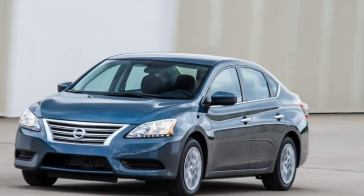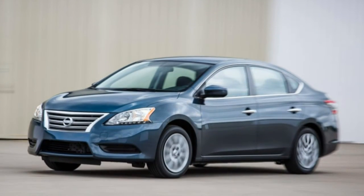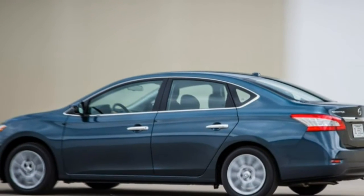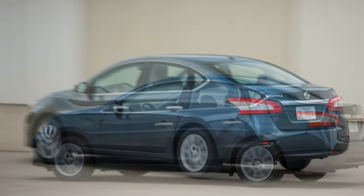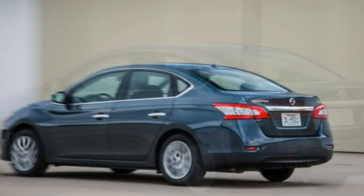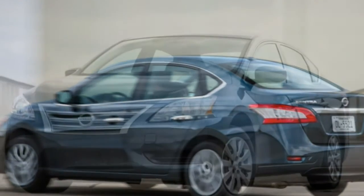Updates to the Sentra lineup for 2015 are confined to content. The basic S trim level adds standard Bluetooth, steering wheel audio controls, cruise control, auto headlights, and a USB port. The SV gets a bevy of telematics, including NissanConnect with mobile apps, Bluetooth streaming audio, and a text-reading feature, as well as a rear-view camera and a leather-wrapped steering wheel and shift knob.